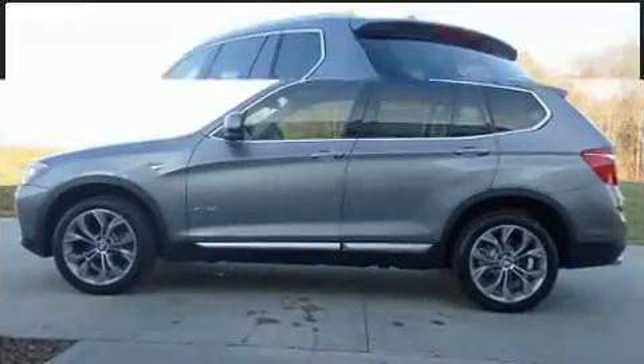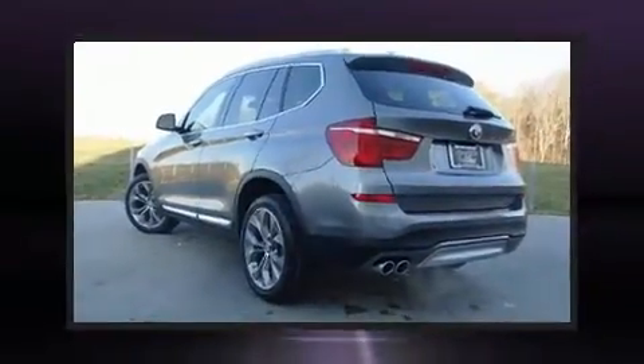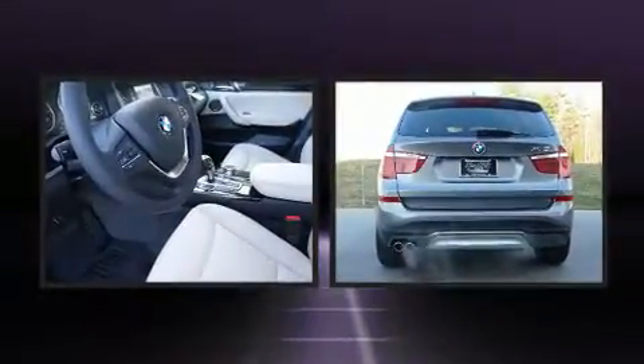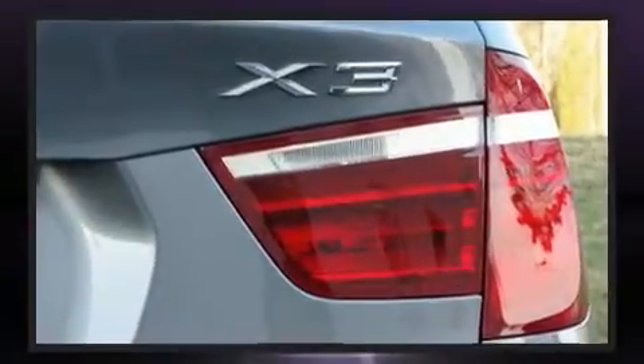All of the premium features expected of a BMW are offered, including a rear window wiper, automatic dimming door mirrors, power front seats, a power rear cargo door, and the power moonroof opens up the cabin to the natural environment.